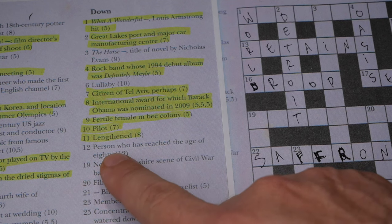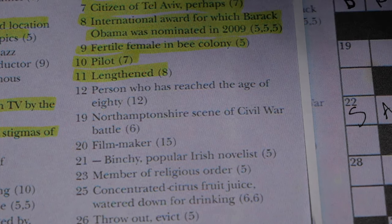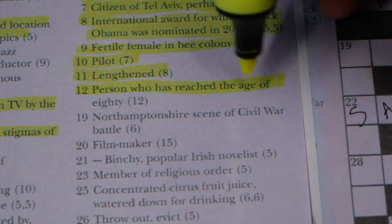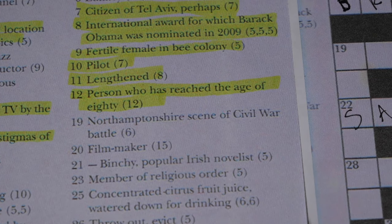Number 12 down: 'a person who has reached the age of 80,' with 12 letters — it has to be octogenarian.